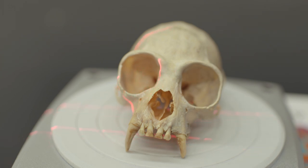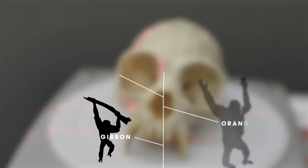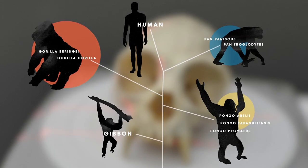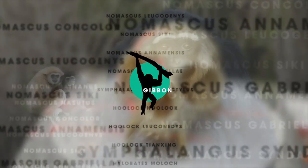Gibbons are really unique for apes. When we look at the other apes — the great apes — there are only three species of orangutans, two species of chimps, two species of gorillas, and just one species of us. But when it comes to gibbons, there are about 20 species, or maybe even more.